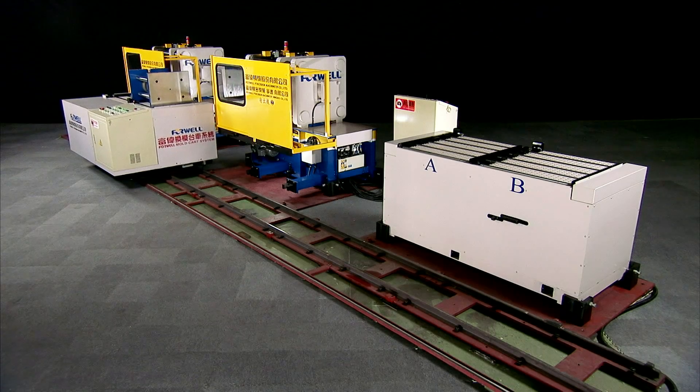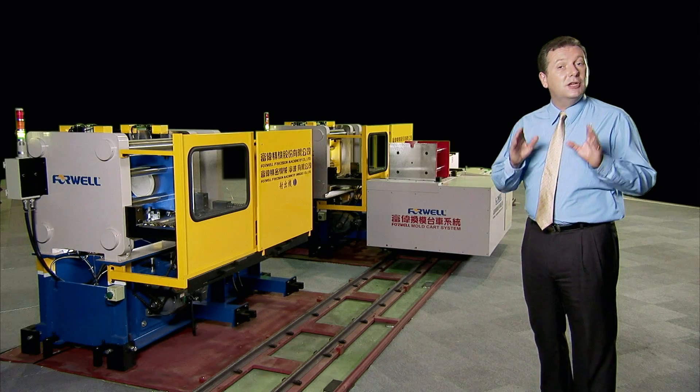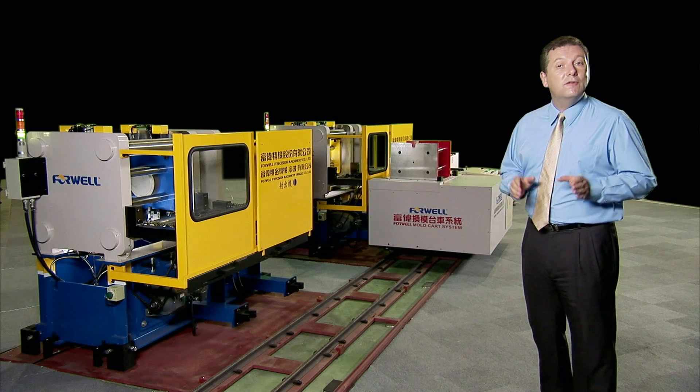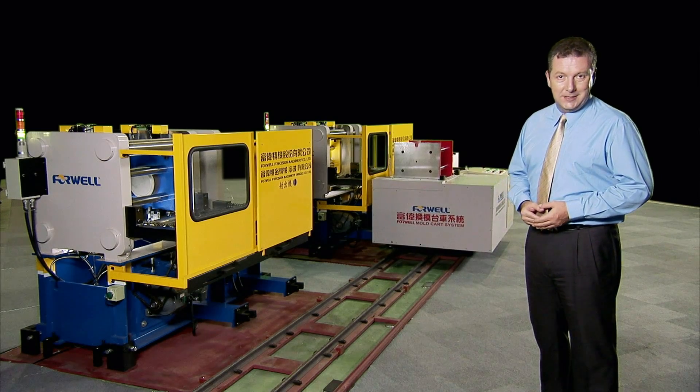Only the 4 Wells mold cart system can deliver the guaranteed precision, safety, and efficiency that you need. With the 4 Wells mold cart system, small batch production is fast and easy, so you don't have to waste valuable storage space storing overproduced items to avoid multiple mold changes. Molds and dies can be stored on the mold table, which can be configured to work with existing mold and die storage systems.